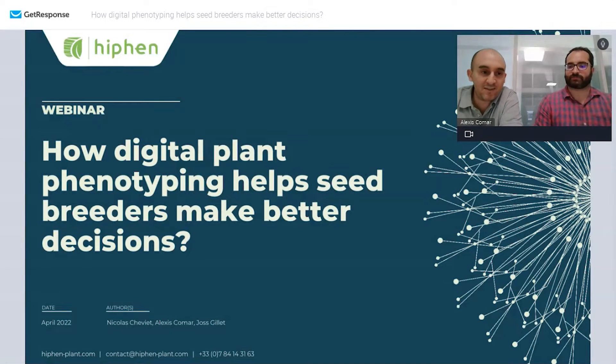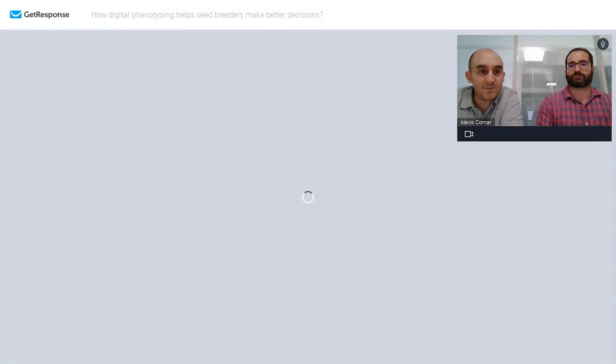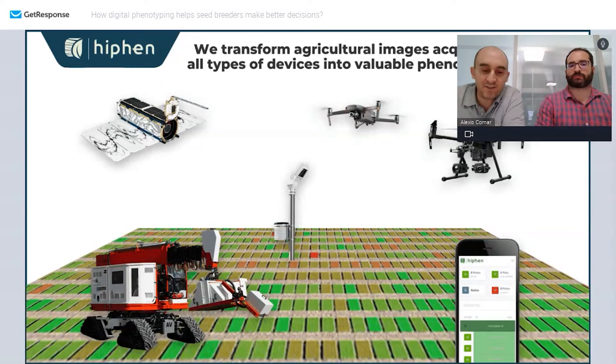We want to introduce Hyphen in a couple of words. At Hyphen, we've been working since 2014 on finding all the best applications of high-throughput phenotyping in the field. Nowadays we are increasingly challenged to deploy phenotyping in greenhouses and indoor facilities. We use devices ranging from satellites to drones, rovers, phenomobiles, IoTs, smartphones, and other handheld devices to measure plants.